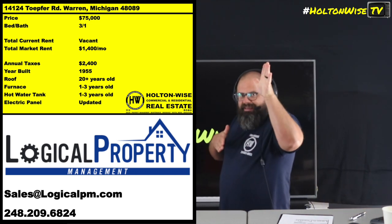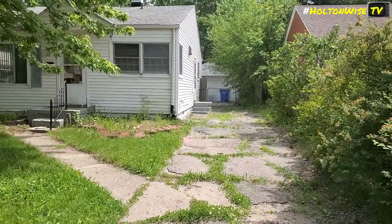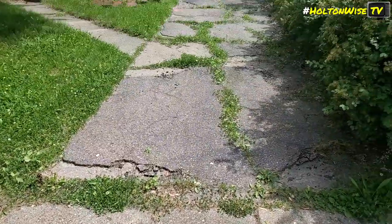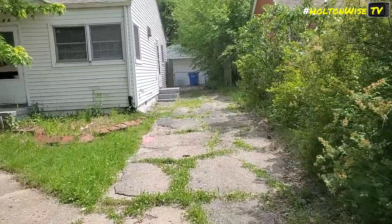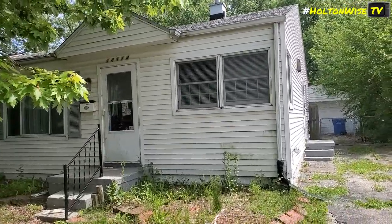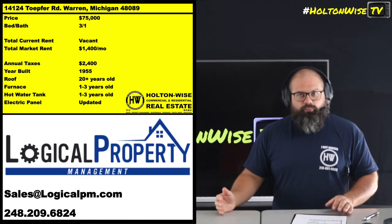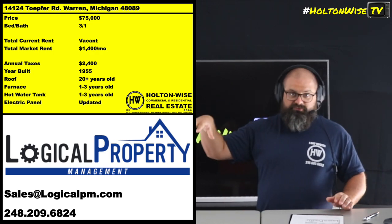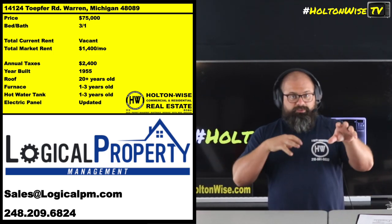A lot of people that watch my show want to invest in a lot of these cash flow markets. A lot of times, a lot of the better opportunities are actually in the suburbs. Nationally, you hear about Detroit, but you don't hear anything about Warren. The Columbus market, same thing. Cleveland, Ohio market, same thing. You get up into these little suburbs — you'll see this kind of stuff in Toledo too.